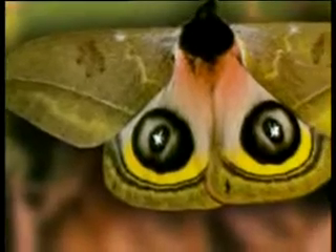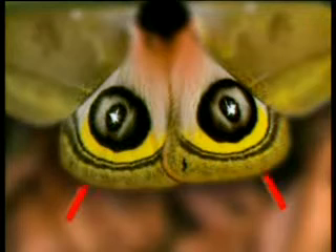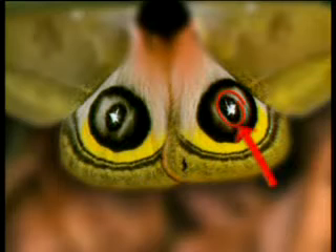Let us pay careful attention to the perfection of the eye design on the butterfly. Every detail has been reproduced, from its shape, the nose and lashes under the eye, to the pupil, and even the way the pupil reflects the light.